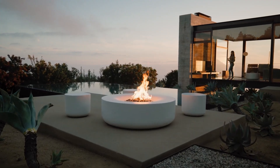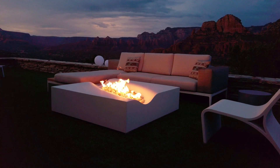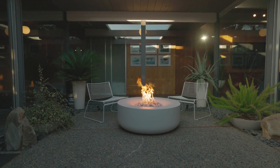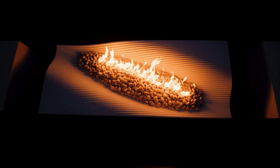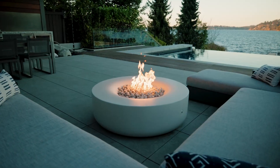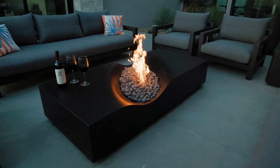We named our first design Aura, and less than a year later Lumacast was founded with the idea that purposeful design could enhance and elevate the fire feature experience. After many iterations, the softened geometry was refined to maximize the ambience of the flame.